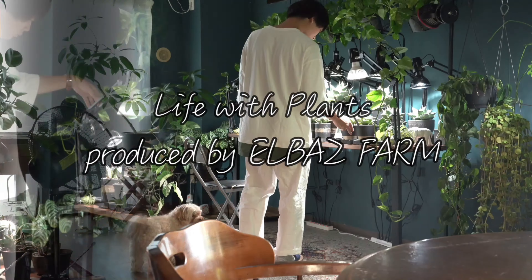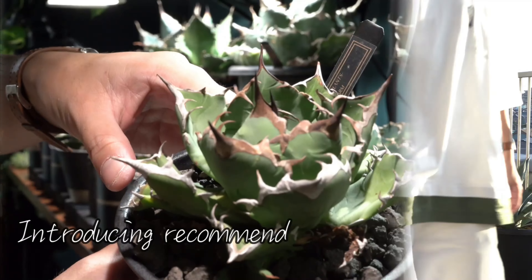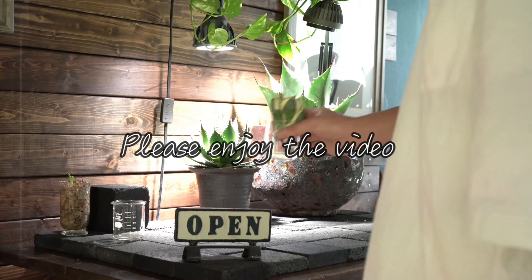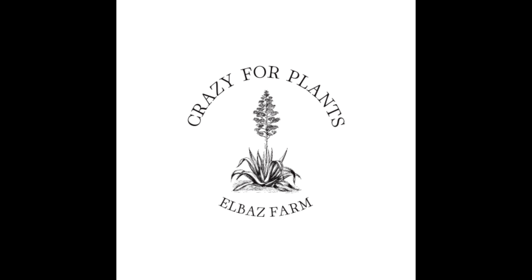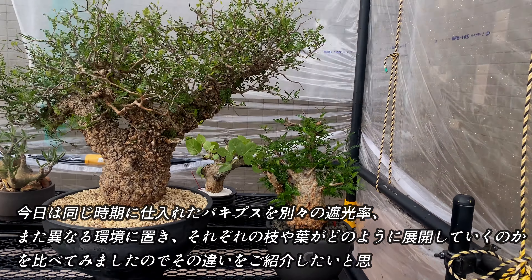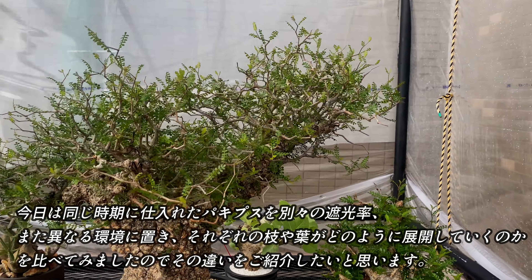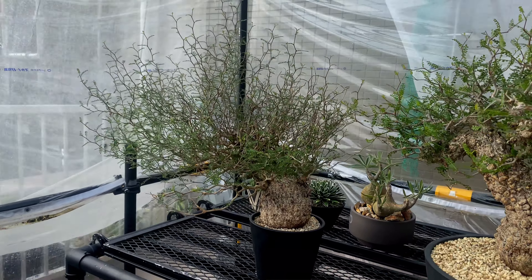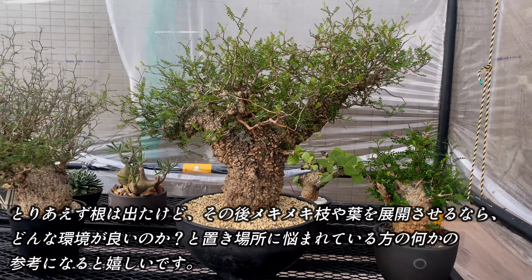こんにちは、セルバスファームです。今日は同じ時期に仕入れたパーキスを別々の遮光率、また異なる環境に置き、それぞれの枝や葉がどのように展開していくのかを比べてみましたので、その違いをご紹介したいと思います。とりあえず根は出たけど、その後、枝や葉を展開させるなら、どんな環境がいいのかと置き場所に悩まれている方の何かの参考になると嬉しいです。